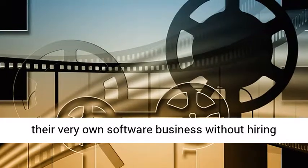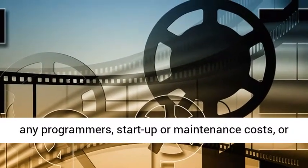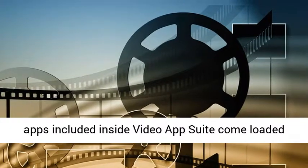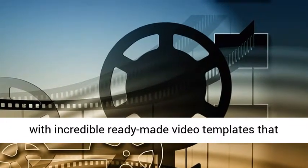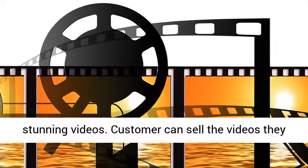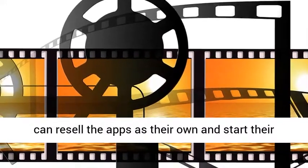Anyone can now start their very own software business without hiring any programmers, startup or maintenance costs, or marketing skills. All eight cloud-based video apps included inside Video App Suite come loaded with incredible ready-made video templates that the user can customize in minutes and create stunning videos. Customers can sell the videos they create to clients for $300 to $500 each.